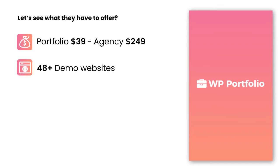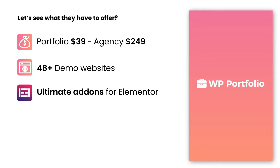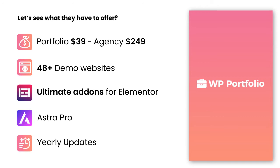With their premium plans, you will get more than 48 plus in-built dummy portfolio websites. You will get ultimate add-ons of Elementor to customize and add more features to your portfolio website. With the added features of Astra Pro, you can simply redefine your website. Developers keep pushing regular plugin updates yearly, with new features and all bug fixes.